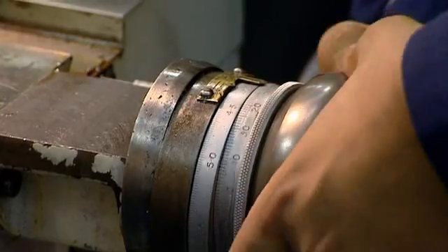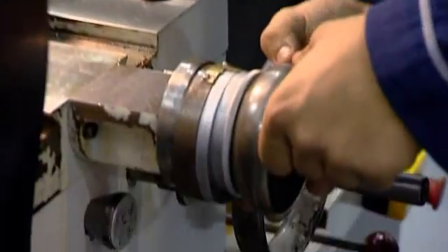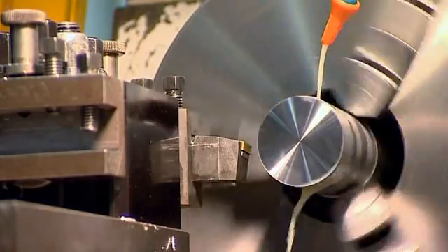From a young age, Niraj was always into building things and designing. Then the opportunity of an apprenticeship came around. His family has also been an influence — his dad's an engineer, his granddad's an engineer, his uncle's an engineer.